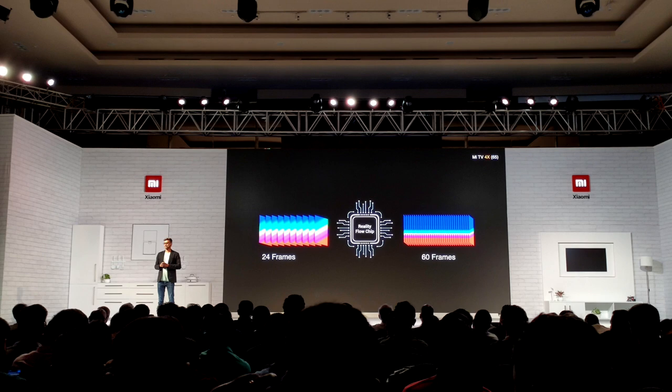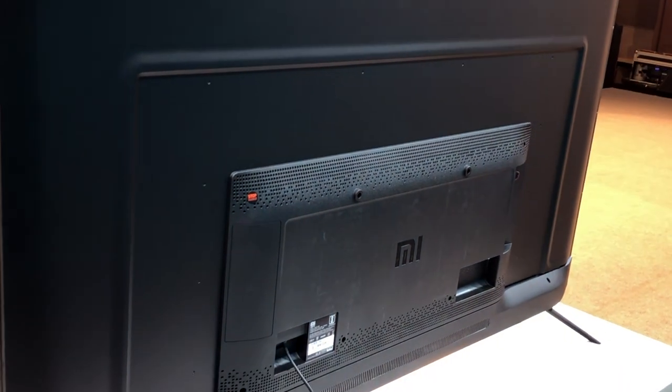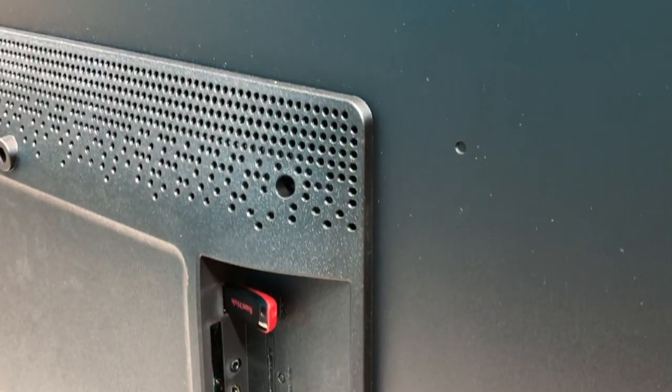It also has a reality flow chip which helps with loss of frames and runs videos smoother. The display panel is 4K with a resolution of 3840 by 2860 pixels. It has the newer A55 Cortex processor with 3GB RAM and 16GB internal storage. The back is plastic just like the other Mi TVs. Unlike the 55 inch and the 49 inch, this one comes with a 3.5mm audio headphone jack. It's so disappointing that those devices don't have it — why would that be so hard?